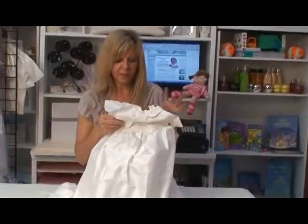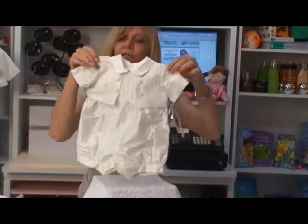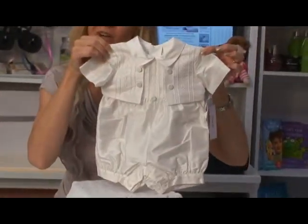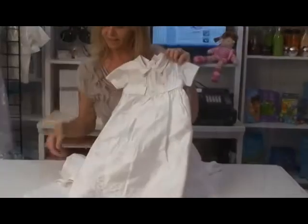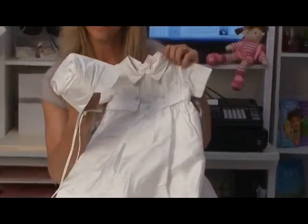So once you unbutton the gown, voila — the cutest little bubble romper for the rest of the party. And the set includes the sweet little bonnet.